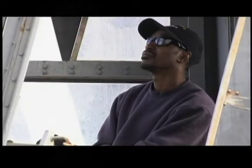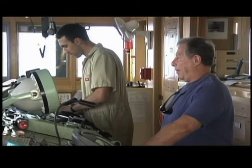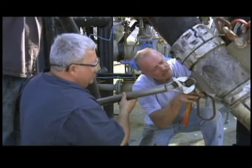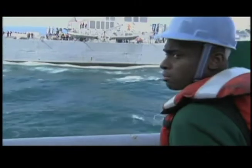USNS John Lenthall is one of 14 fleet replenishment oilers. These Navy ships are unique in that they are crewed by civilian service mariners — experts in underway replenishment with 20 to 30 years of experience not being uncommon. And when we're not doing UNREPs, we are maintaining the ship and doing the other functions of the vessel.